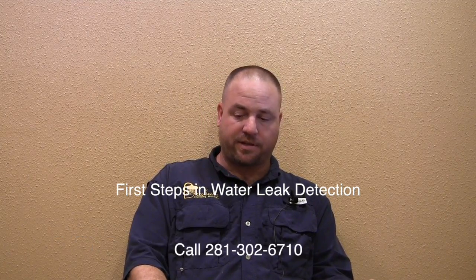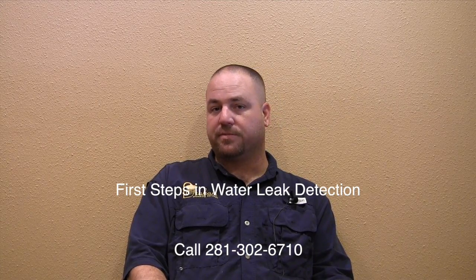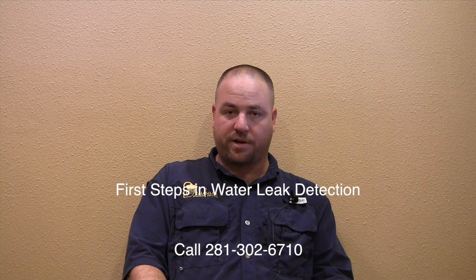Alright, so we get a lot of calls in. People call in and ask why their water bill is high, or their water bill has doubled or whatever. So the first thing I usually tell them to do is check out at the meter and see if your meter is spinning. If you turn off all the water in your house — you're not running any faucets, not flushing any toilets or anything like that — and the meter is still spinning, that means you've got water running somewhere.